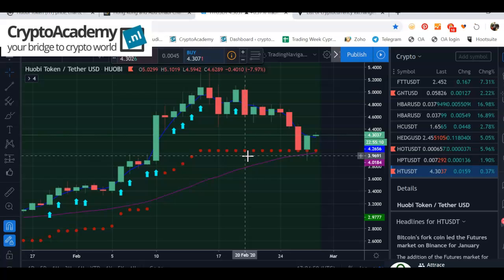Around $4.30 I would like to buy this on Binance or on the Huobi exchange itself, targeting a move towards $5.40 or higher. For more information, go to our website cryptacademy.nl and also to our social media channels. Wishing you a very pleasant evening — hasta la vista!